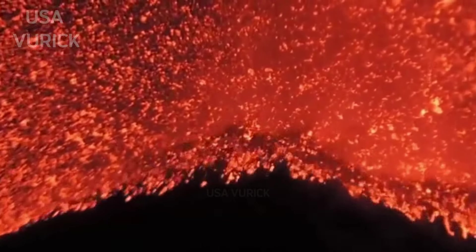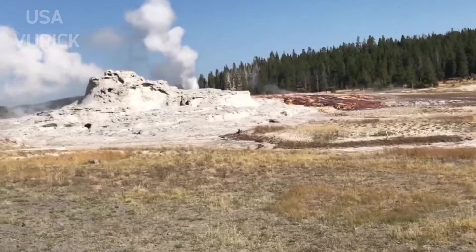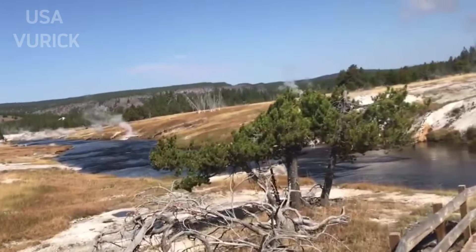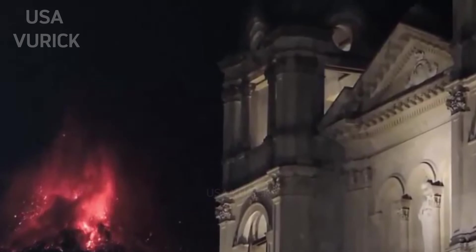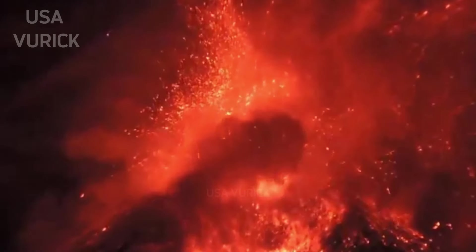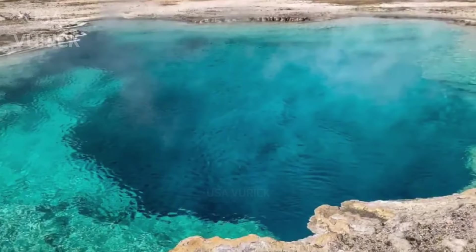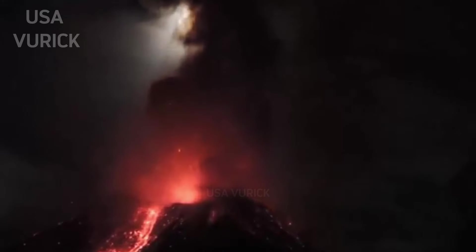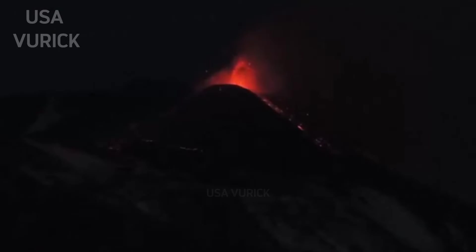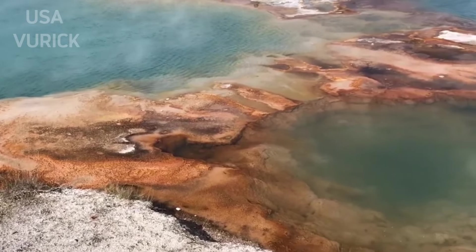Yellowstone is a caldera. An eruption that occurred 631,000 years ago largely emptied the magma chamber and the ground collapsed into the resulting void. The Yellowstone caldera is huge — about 70 by 45 kilometers (43 by 28 miles). In volcanology, a small collapse perhaps a few hundred meters wide is a crater, but a large collapse generally more than one kilometer (0.6 miles) wide is a caldera, though the guidelines are unclear.